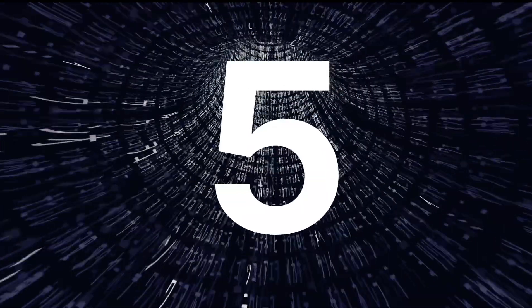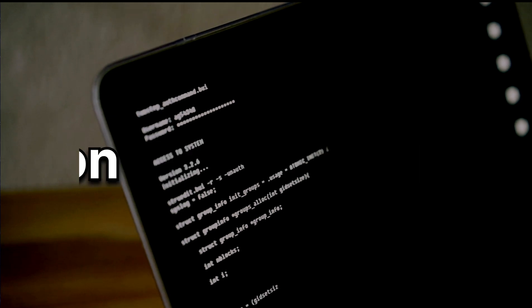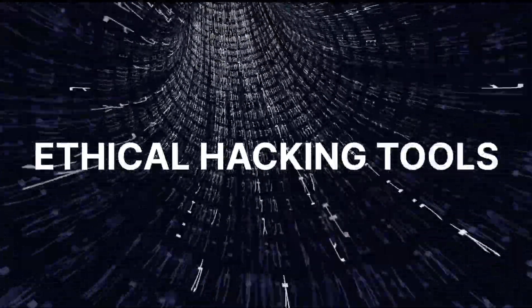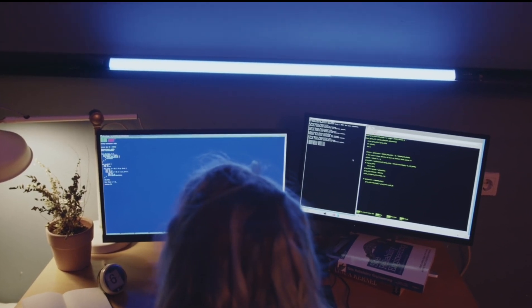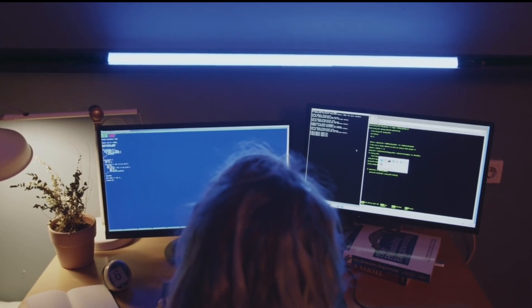Fifth, cybersecurity fundamentals. Study the basics of cybersecurity, including encryption, authentication, intrusion detection, and security policies. Sixth, ethical hacking tools. Learn to use ethical hacking tools like Metasploit, Nmap, Wireshark, and other penetration testing tools. These tools are essential for testing the security of systems.